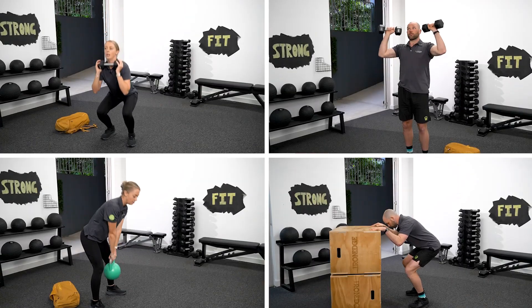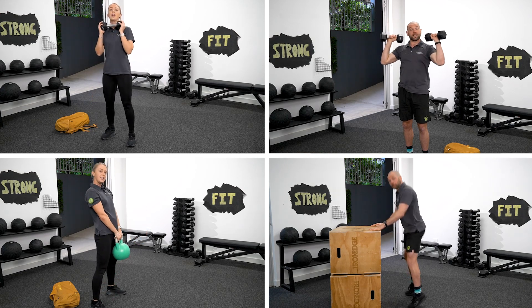Now you understand your T-score, what do you do next? The next step is to go to the video on screen, where we're going to show you four at-home exercises that you can do to improve your bone mineral density. So head there right now.